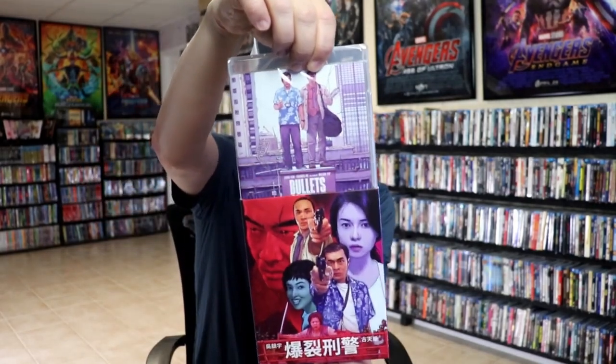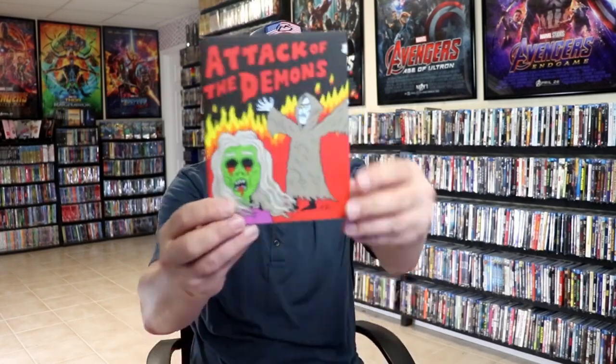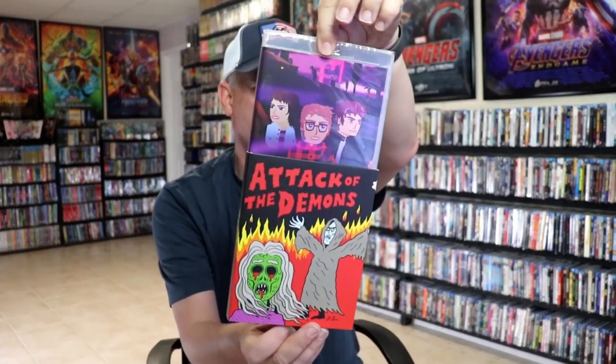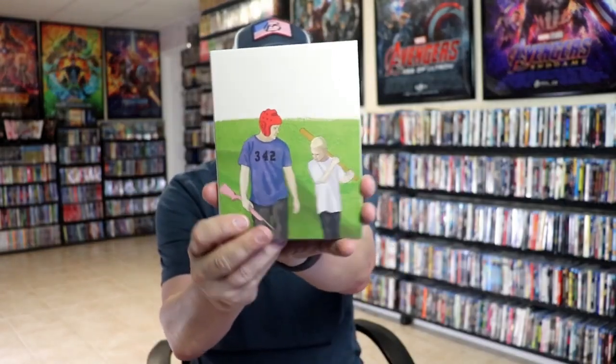The next package we have is Attack of the Demons — really interesting looking artwork on this one. It is an animated film. Young Bodies Heal Quickly is also in here. All of these I researched and watched trailers for before I purchased them to make sure I'd get what I wanted.